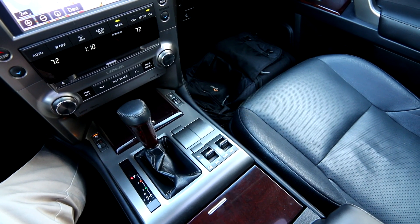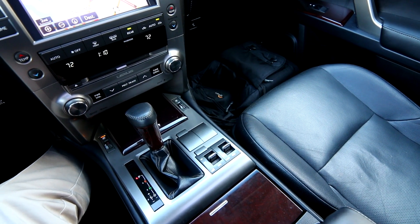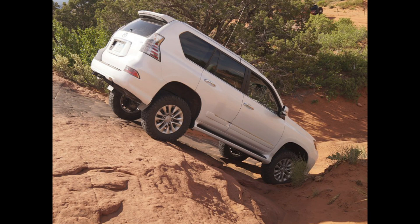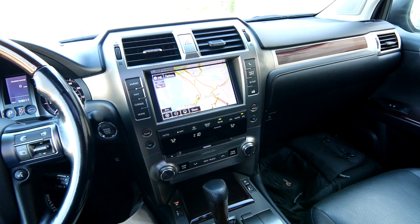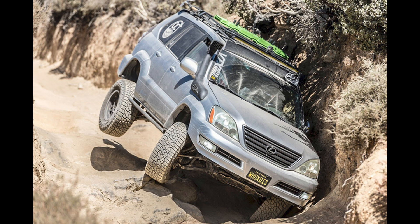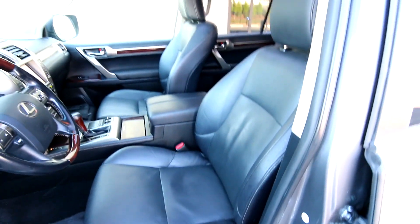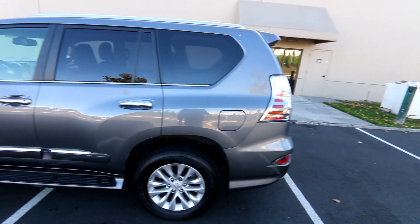This has real off-road hardware: a great four-wheel drive system, good ground clearance, and solid departure and arrival angles. You wouldn't take it rock crawling like a Jeep Wrangler, but people do set these up for serious off-roading and they're more than up to the task. It has 59,017 miles at the time of this video — about average for a 2017. The interior is nice and comfortable, smooth and quiet.